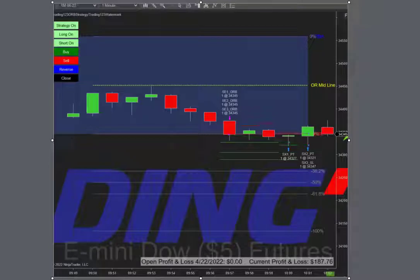Welcome traders, this is Patrick from Trading123. Today's video, here on Friday April 22nd, 2022, we're going to talk about the Opening Range Breakout strategy.